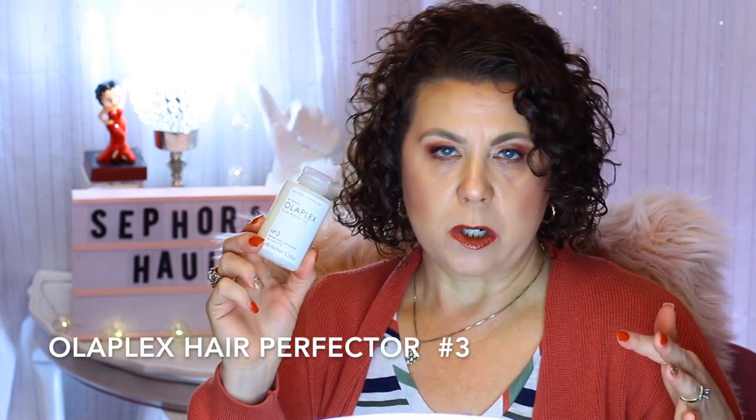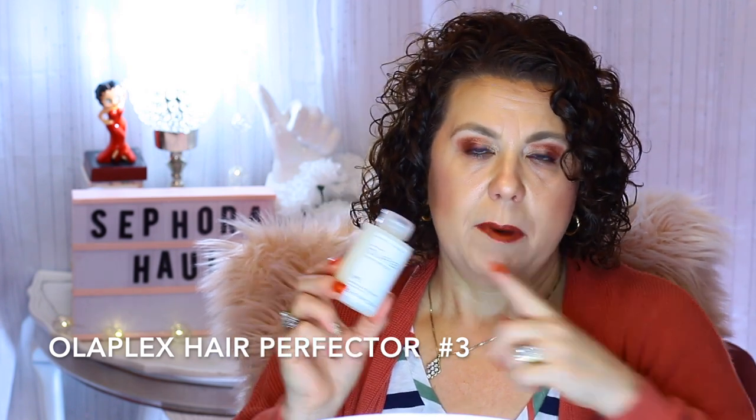I've only used it a couple of times, so I can't really tell you if it's doing anything yet. A repurchase is the Olaplex No. 3 Hair Perfector. This is a treatment — how I use it is on Sundays, I get up, shower, shampoo my hair, put this in, then do my housework. A few hours later, I get back in the shower and shampoo and condition my hair to remove it. I really do like this — I got it during the last sale and really enjoyed it, so I wanted to get another one.